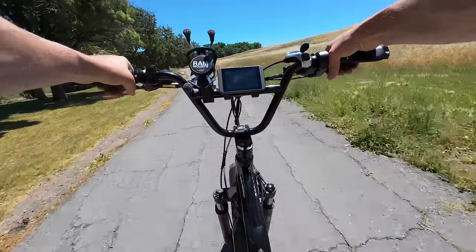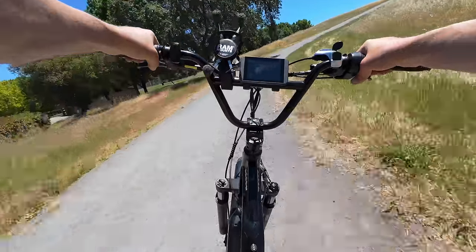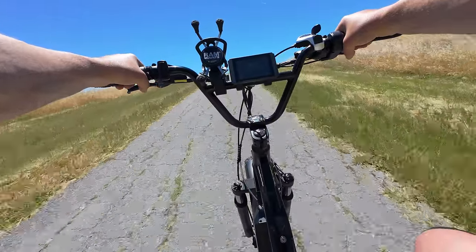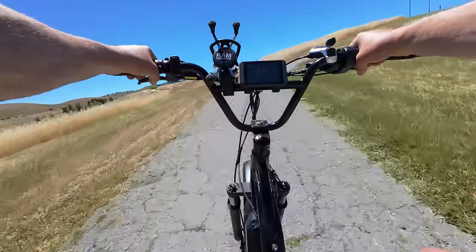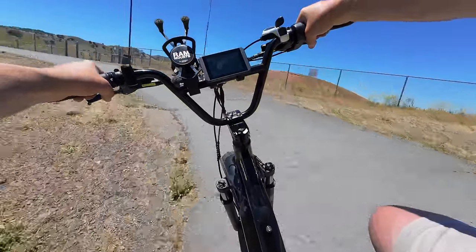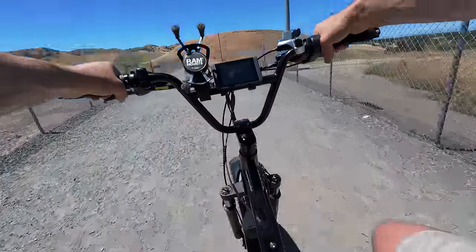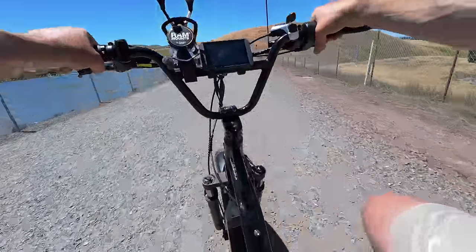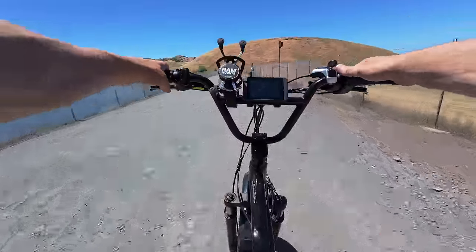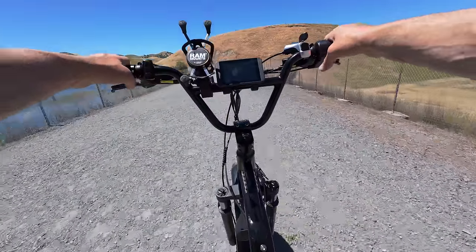Time for the hill test — throttle only. Surprisingly, there's not much traffic out today. Coming in hot at 26 miles an hour going up the steep part — now down to 20, 18, 17, holding it there at 16... dipped to 15, 14, and coming around the final corner — as expected, no problem at all making it up that steep hill. So far in the history of this channel, only two bikes have managed to make it up that hill on throttle only — both 60 volt bikes. No surprises there.